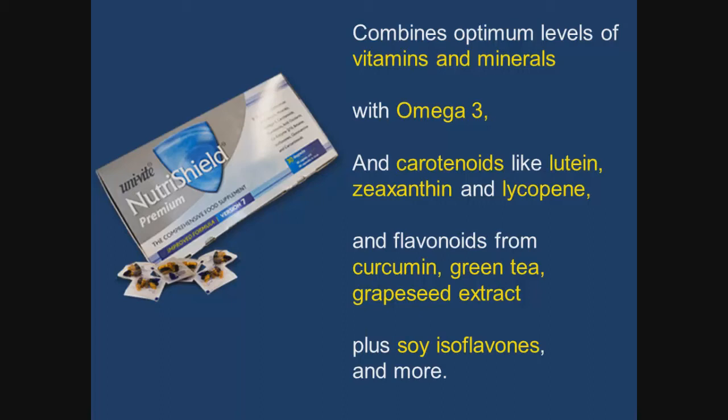NutraShield is the supplement that Dr. Paul Clayton has designed. It combines optimum levels of vitamins and minerals with omega-3, which has substantial evidence behind it for being cardioprotective and neuroprotective, with carotenoids like lutein, zeaxanthin, and lycopene, and flavonoids like curcumin, green tea extract, and grapeseed extract. These are powerful anti-inflammatories, and it is now known that inflammation is a major driver of long-term health-related illness. NutraShield also includes soy isoflavones and much more.